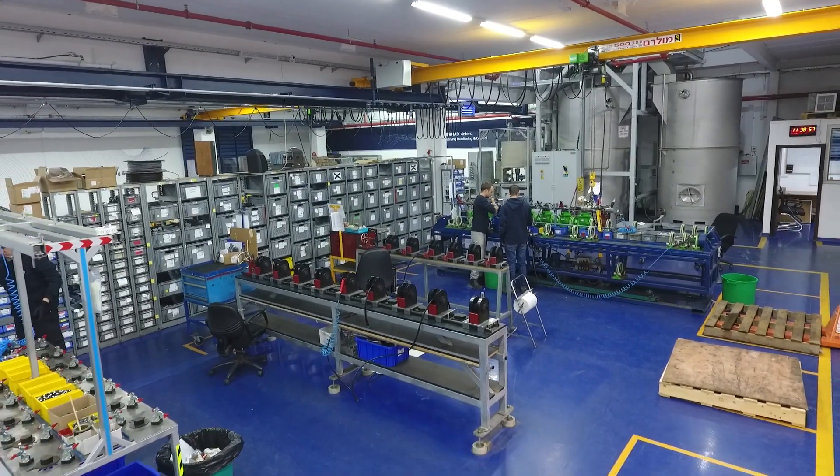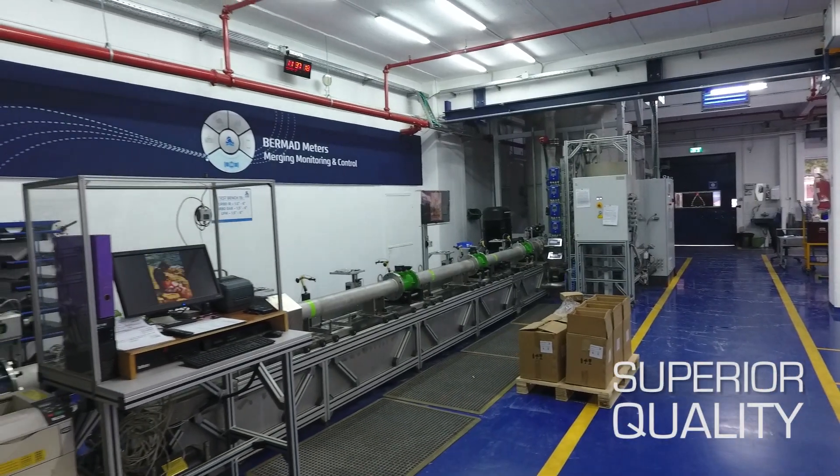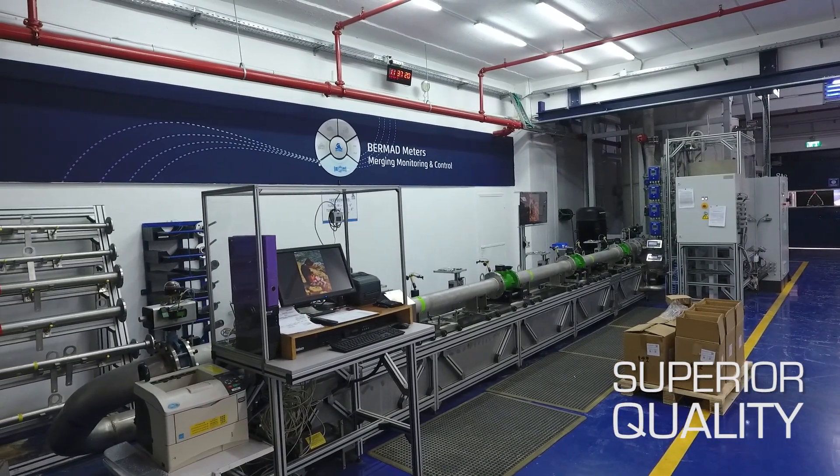Each and every meter undergoes rigorous testing in BareMAD's dedicated quality labs to ensure smooth operation in the field.